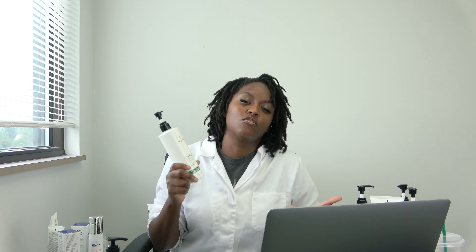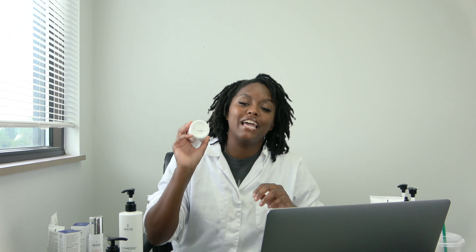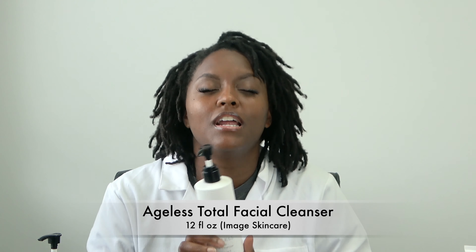Moving on to the OR Medic Balancing Facial Cleanser — I really like this. I think of it as a universal facial cleanser. When I think of OR Medic, I think of natural, professional-grade natural skincare from the Image Skincare line. It works great for all skin types — it's a gel cleanser and I really like it.